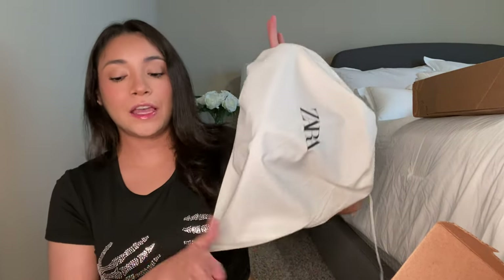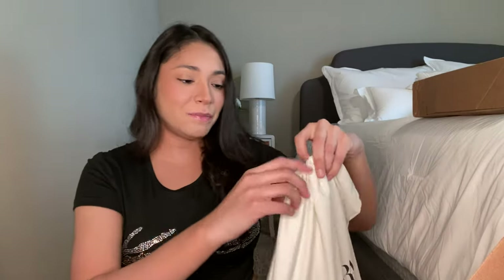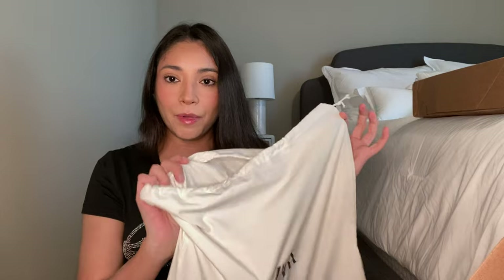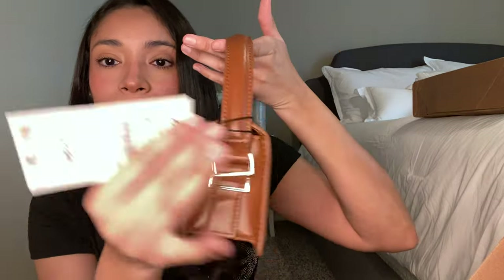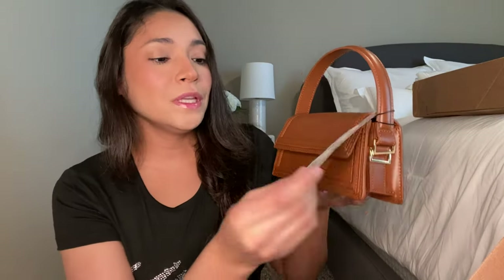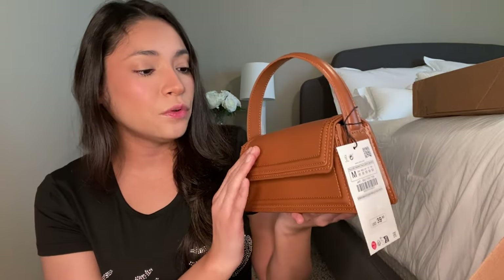Let's start with this first because it's at the very top of the box. I love the way Zara packages their things — it comes in a little dust bag. This feels a lot better quality than the last one I got from Zara. Oh my god, she's so freaking cute! I got this little purse because it seriously reminded me of Jacquemus. This one was a little bit pricey — I'm pretty sure I paid $40 for it because I didn't have anything in this beautiful brown color.